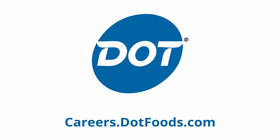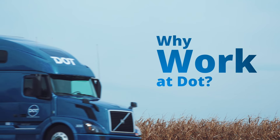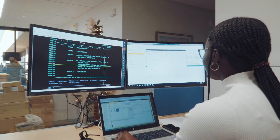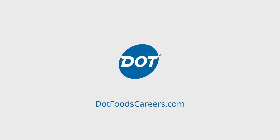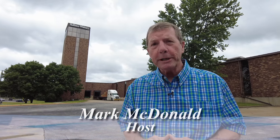This episode of Muddy River Gems is brought to you by Dot Foods. One of Quincy's older companies is turning 125 years old this year. Coming up on Muddy River Gems, brought to you by Dot Foods, join us for a tour of Hollister-Whitney.